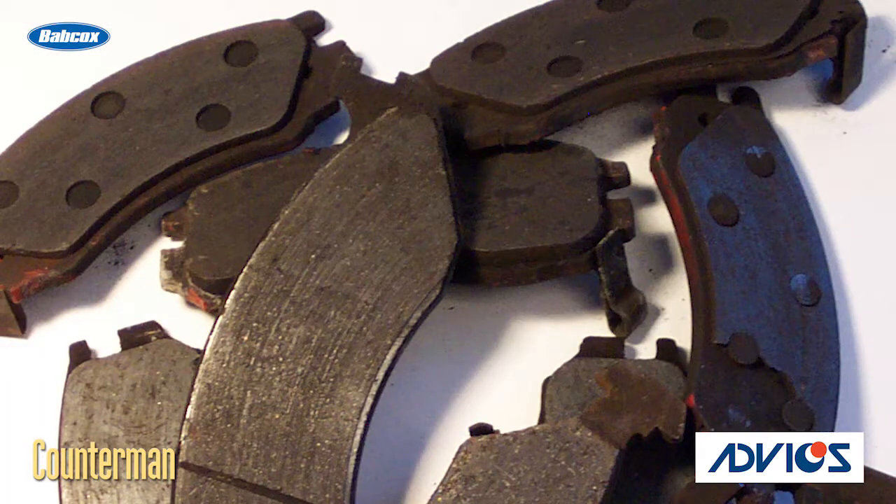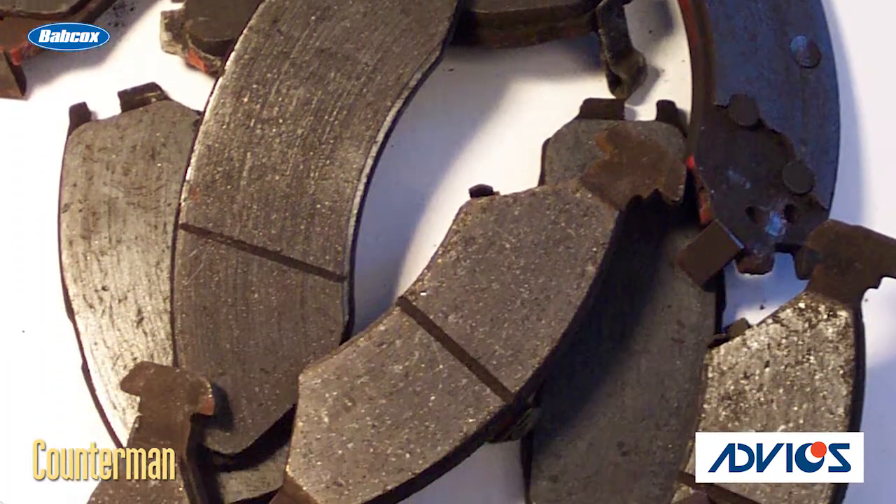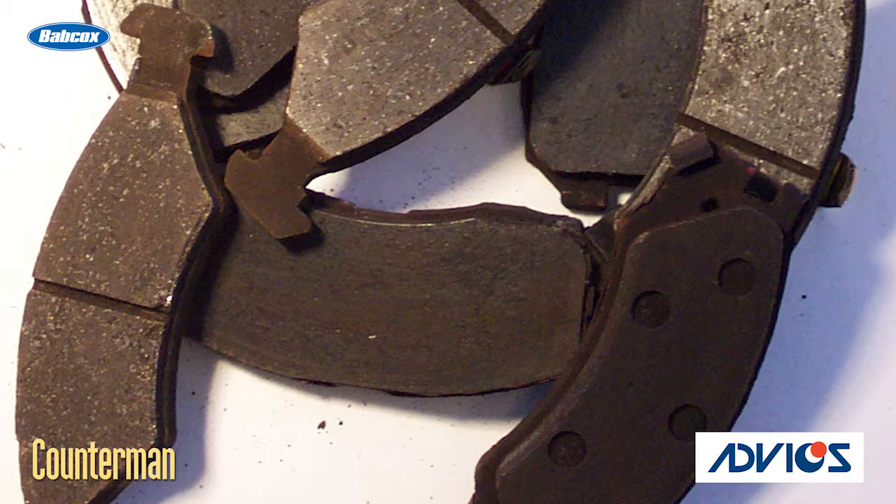When pads are worn down to minimum thickness specifications, usually around an eighth of an inch, they should be replaced.